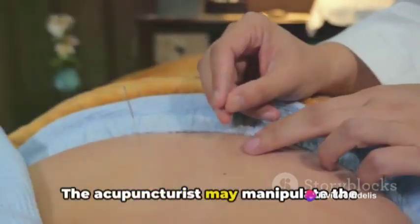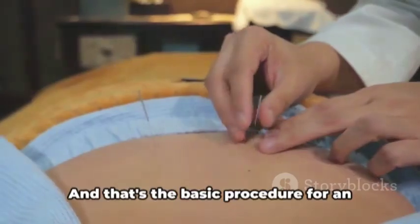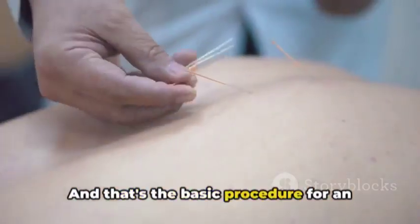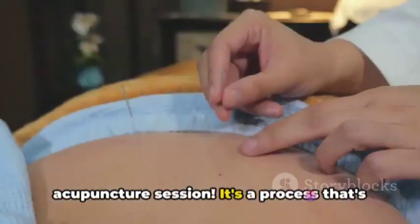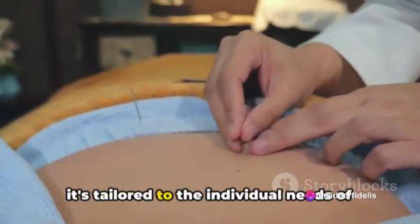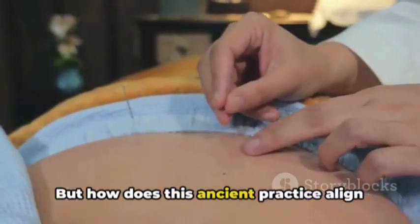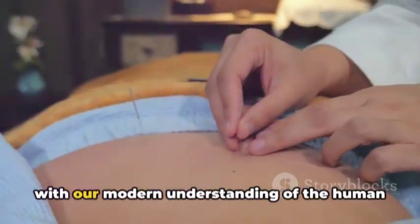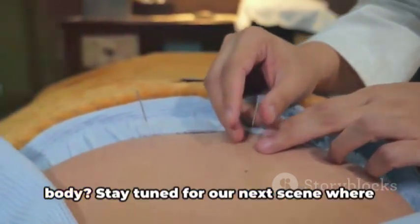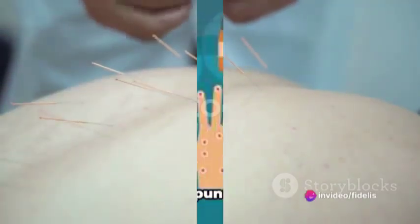The acupuncturist may manipulate the needles at times to enhance the treatment's effectiveness. And that's the basic procedure for an acupuncture session — a process refined over thousands of years, tailored to the individual needs of each patient. But how does this ancient practice align with our modern understanding of the human body? Stay tuned as we unravel the science behind acupuncture.